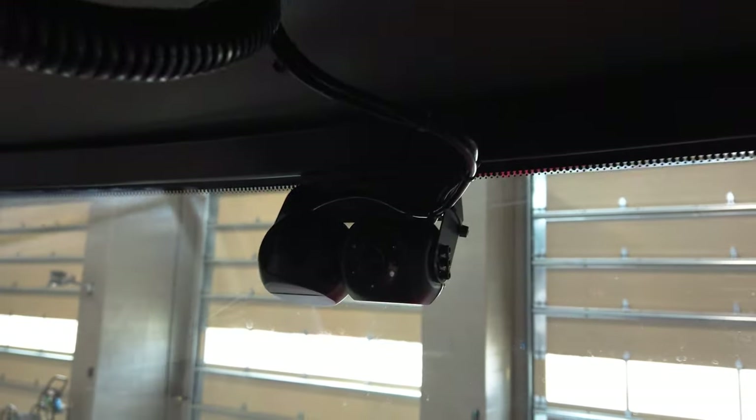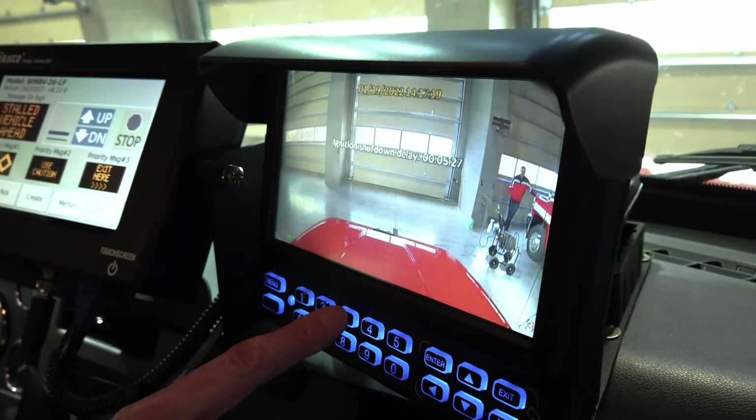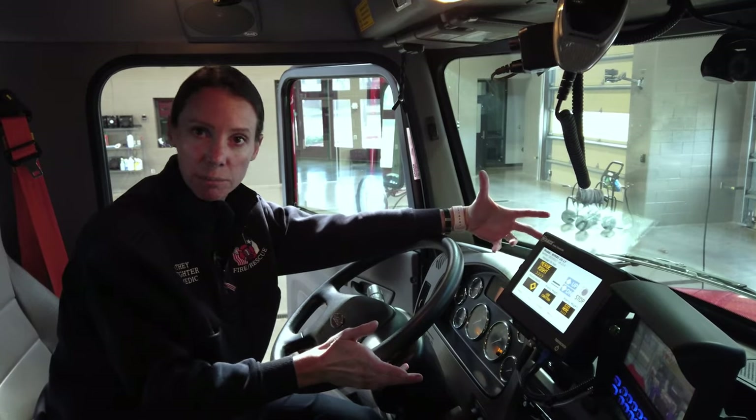We also have five cameras located on this truck that we can check to make sure that our area is clear before we deploy. And then one also on the message board that has a radar on there that will tell the oncoming speed of traffic approaching.